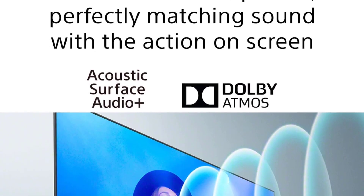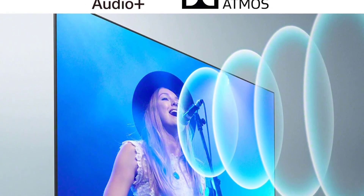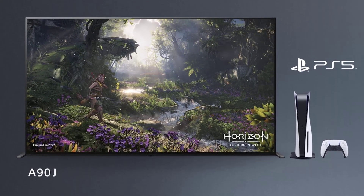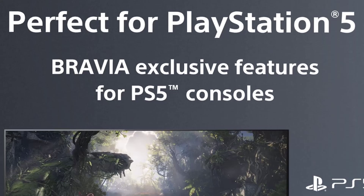Besides allowing you to browse over 700,000 movies, this model has the Bravia Core feature that lets you enjoy content from popular streaming services. You can subscribe to access a vast selection of IMAX-enhanced shows to keep you entertained throughout.